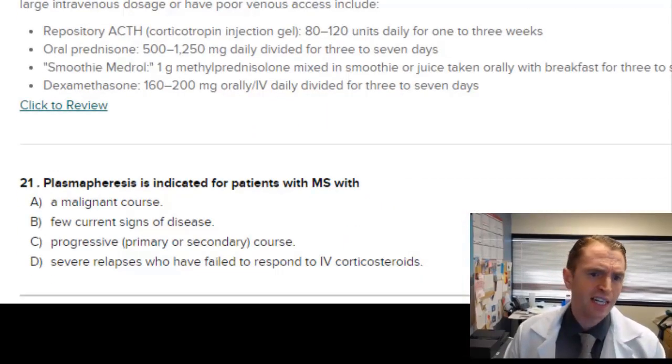Plasmapheresis is a procedure where blood is essentially filtered to remove abnormal antibodies and other inflammatory components. It's used to treat a relapse that does not respond to IV steroids. So the answer here is D.